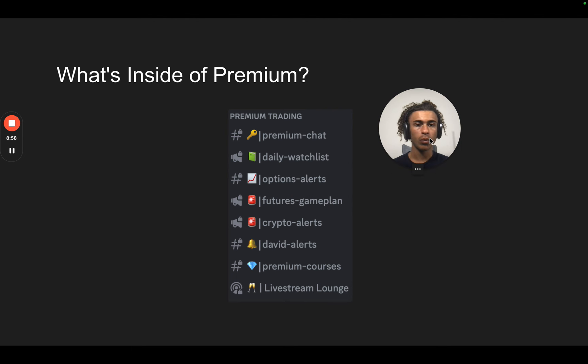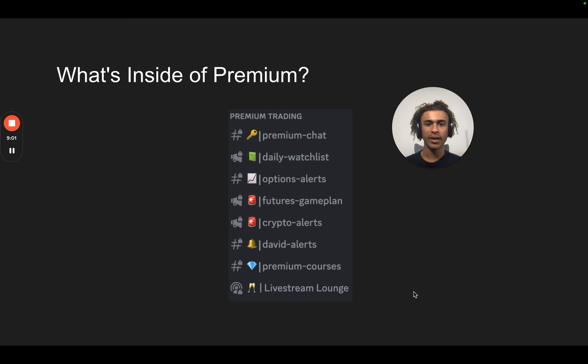A lot of people are asking what's inside of premium, so I'm going to go over it right now. The first thing we have is the premium chat, where you can talk to like-minded traders who are already profitable. If you're a beginner just starting out, you can ask questions to me — I'm in there a ton. You can also talk to all of our analysts and network, learn how to use these brokers and platforms, and see what trades to look at. Daily watch list is posted by our options analyst Money Motive every single day — the exact stocks we're looking at and what levels we expect them to hit. Options alerts — that's where the Teva trade was sent as an options alert. Futures game plan is where I send out my futures analysis every single day.